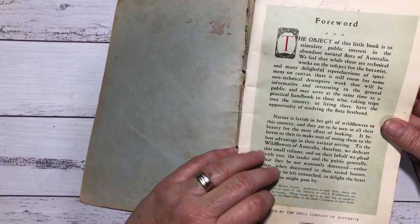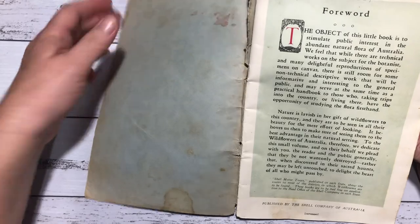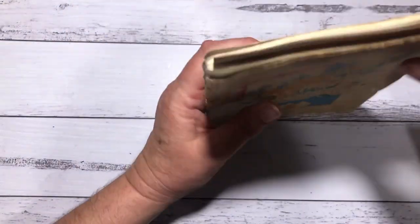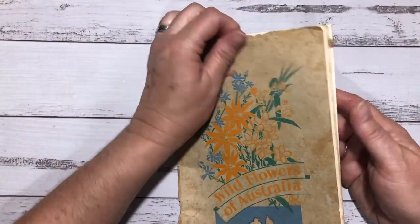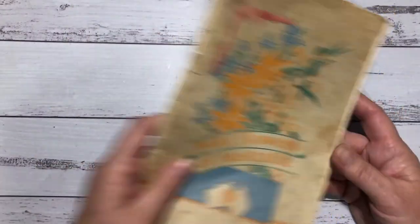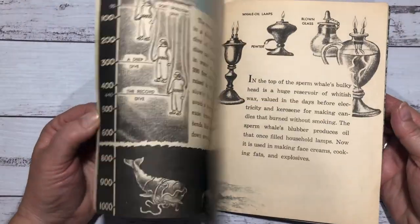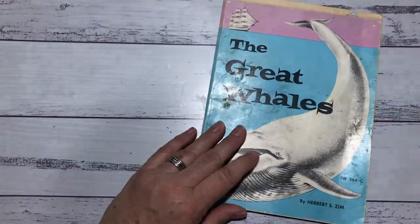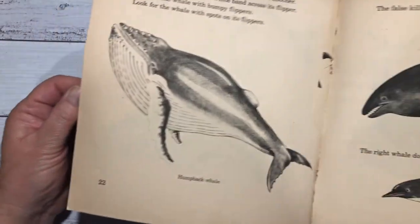I almost don't want to cut it up, look at that, wow. There's a Shell motor book — put out by Shell back in the day. I've got a few nice seashell pictures from that. And this was the old whale book that I found — this is what I got a lot of the pictures out of to do my daughter's whale watching book. I think I used bits of two books. There's still some nice images in this one.